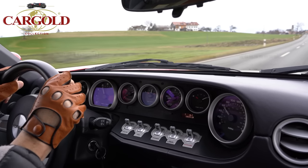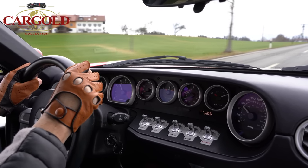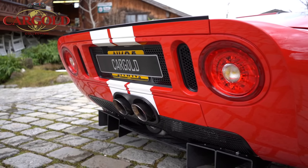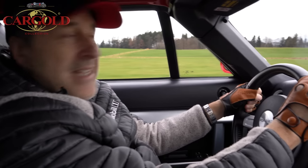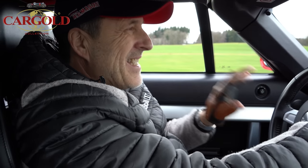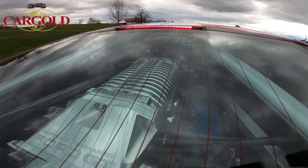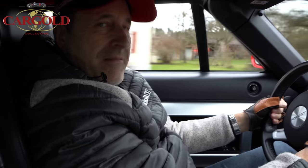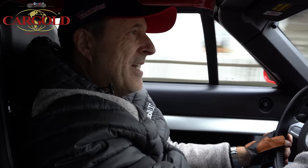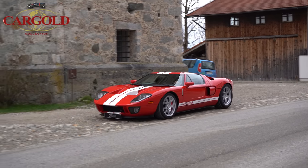Es ist ja unglaublich, was der zur Sache geht – und das Auto macht natürlich einen Höllensound, einen Riesenlärm. Ich traue mich einfach nicht, weil er sofort ausbricht. Obwohl er eine wahnsinnige Straßenlage haben muss – es ist nämlich ein Mittelmotorkonzept, dazu hat er noch ein Gewindefahrwerk. Man hat sämtliche technischen Optionen eingebaut, damit das Auto wirklich auf die Rennstrecke kann. Der erste Eindruck: über 800 PS – ich wüsste gar nicht, welches Auto noch schneller ist.